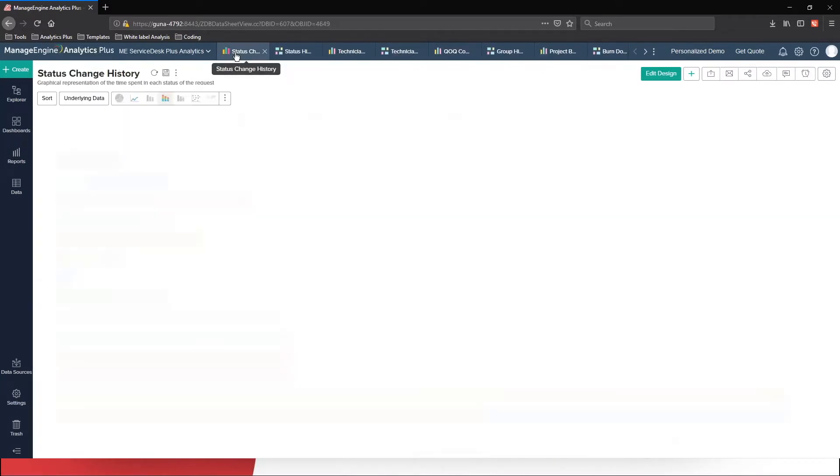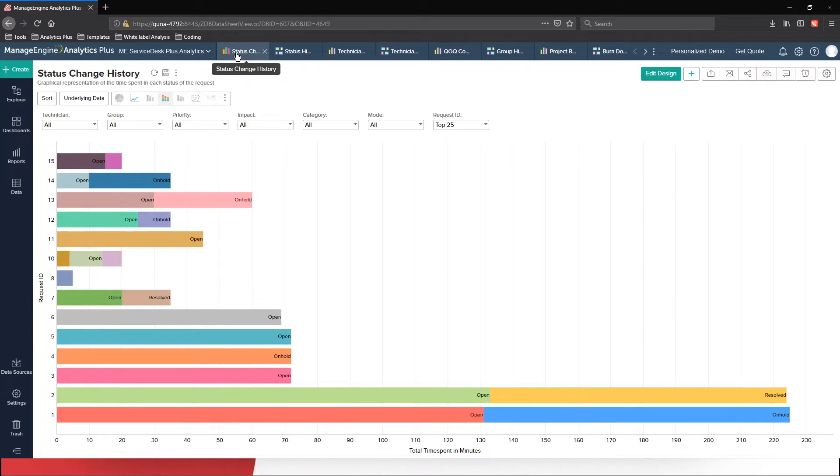I have a report that has the request status on the x-axis and the request ID on the y-axis. I see that request ID 1 has spent 131 minutes — roughly two hours — on the open status, and then moved to on-hold status where it spent 94 minutes, approximately an hour and a half, before it was closed. Why would a technician move the request from open to on-hold before closing? Maybe he's not very confident about the resolution provided, or he wanted auto-assignments not to happen in his queue. You can figure that out if you find a similar pattern across other requests.